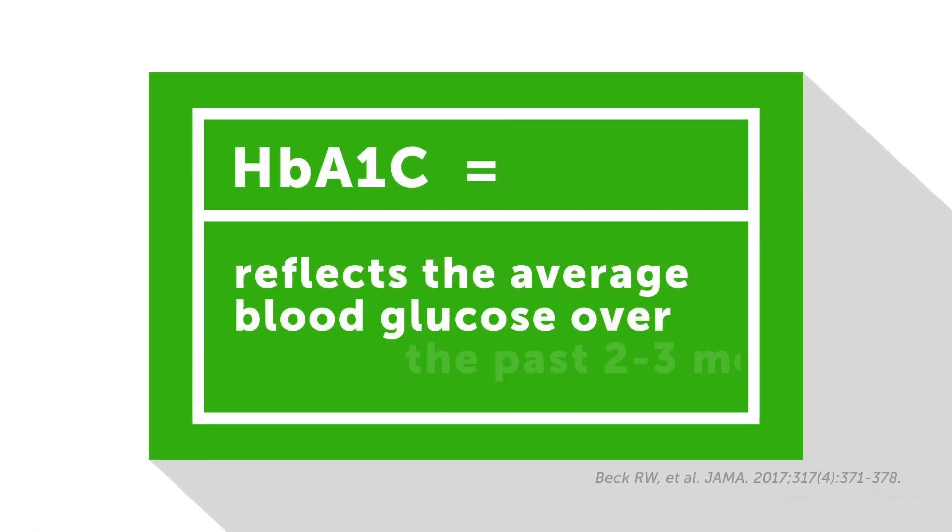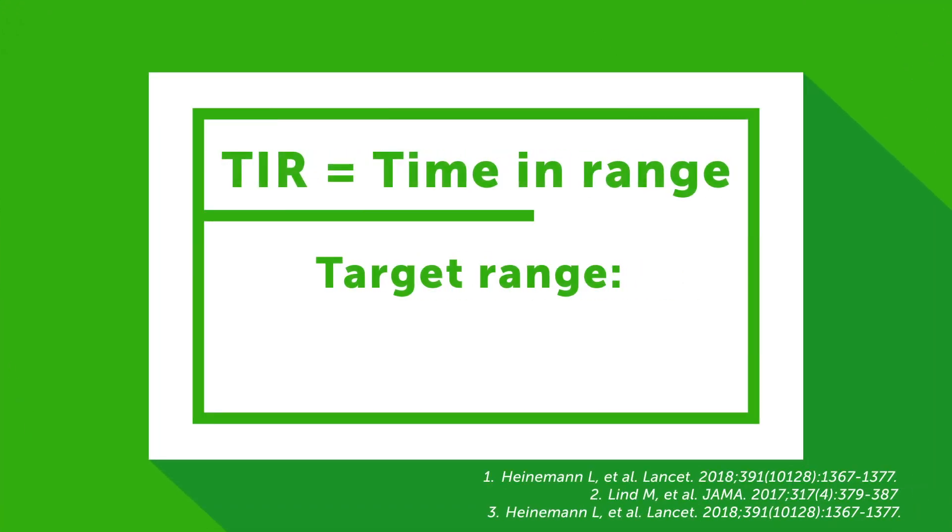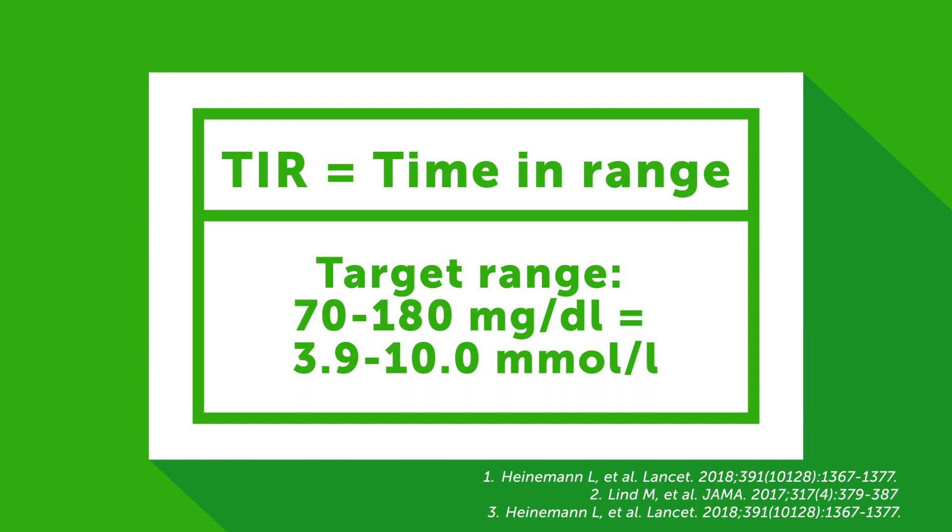Clinical studies show that Dexcom RTCGM use reduces both HbA1c and time spent in hypoglycemia among people with type 1 diabetes, regardless of their insulin delivery method. With Dexcom, activated alerts let you know if your glucose is above or below a set threshold, helping you manage your levels.